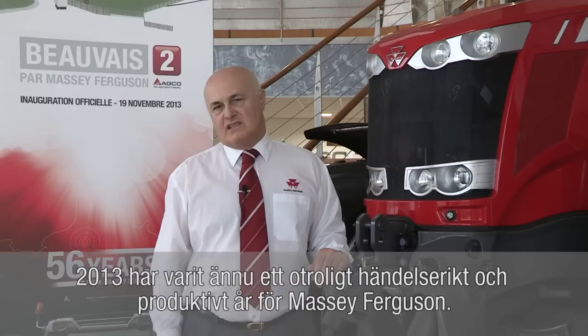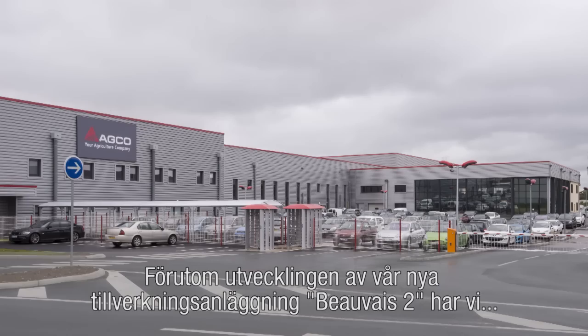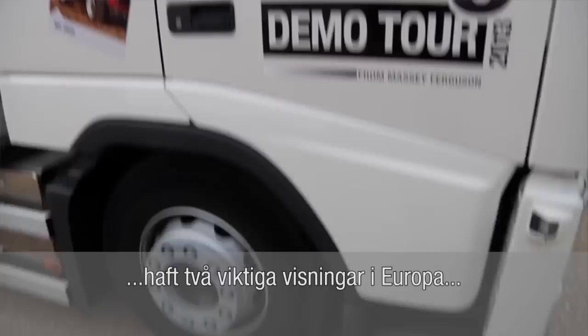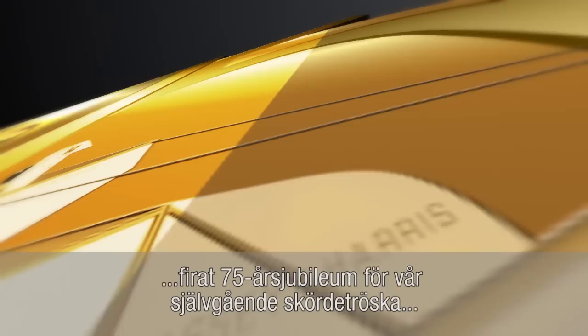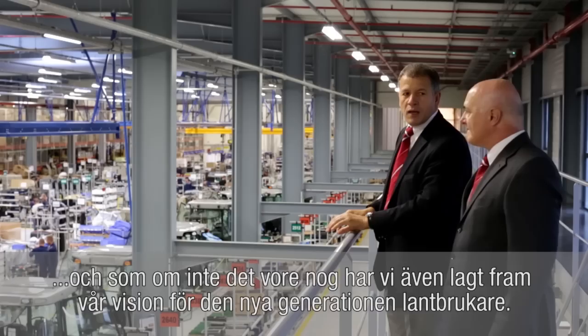2013 has been another exceptionally busy and productive year for Massey Ferguson. Along with our new Beauvais II manufacturing development, we had yet more new product launches, two key European shows, a European-wide demo tour and expansion into Eastern Europe, as well as celebrations for the 75th anniversary of our self-propelled combine. And on top of this, we set out our vision for the new farmer generation.